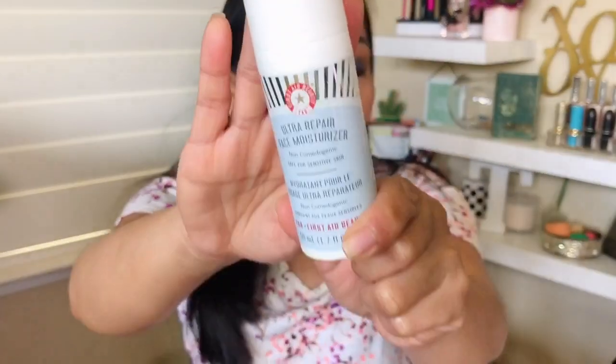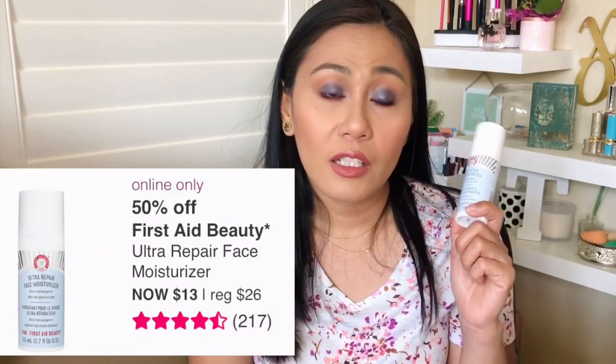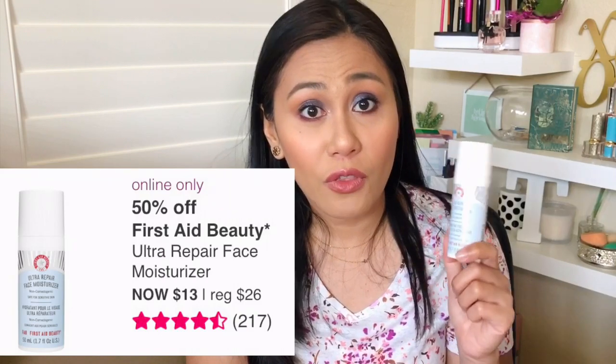Also on that day — I'm going to go bankrupt on March 27th, so mark your calendars — my favorite First Aid Beauty moisturizer. How many times have you guys seen this in my empties and skincare videos? I've done so many videos on this ultra repair moisturizer. It's going to be 50% off on March 27th. It's originally $26 but will be on sale for $13.